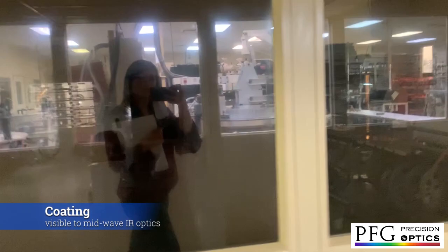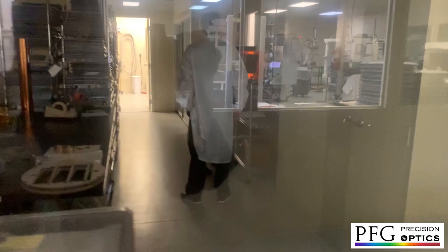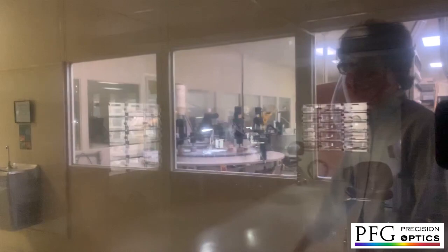Across the hall we have our coating department. We have seven e-beam chambers, four of which are ion assist process technology. We also have our cleaning department over here, where we inspect and clean the parts getting ready for the coating runs — everything done in a clean room. Our primary focus is visible through mid-wave IR.